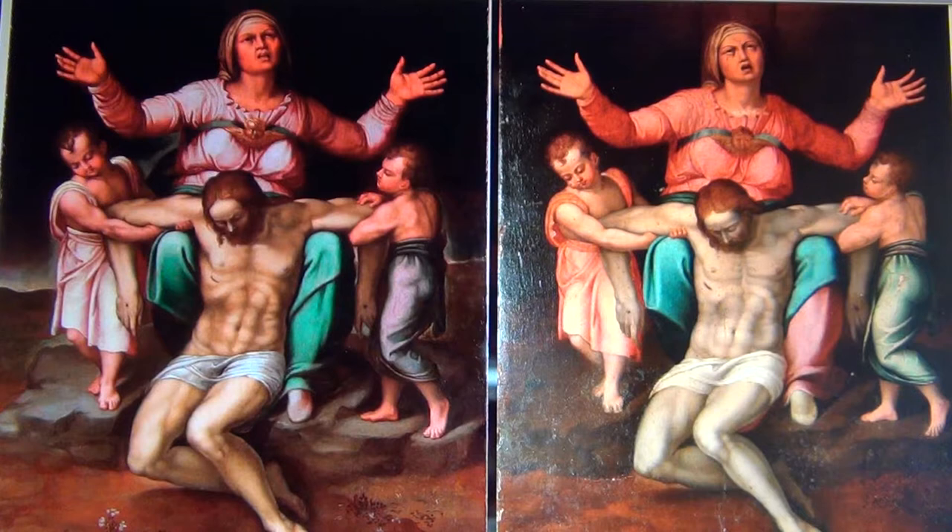If you look at the facial expressions and structures, they're all the same. The Madonna has this grieving, very narrow mouth, with a look of anguish on her face — large irises and narrow eyebrows. The angels' faces are the same, and the hair structure is the same.